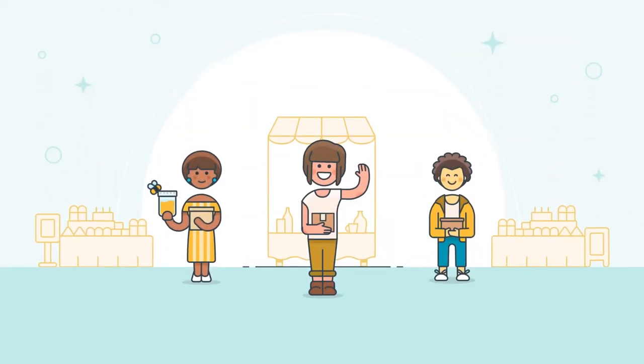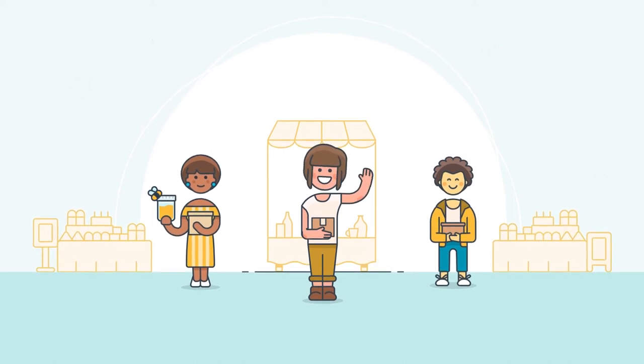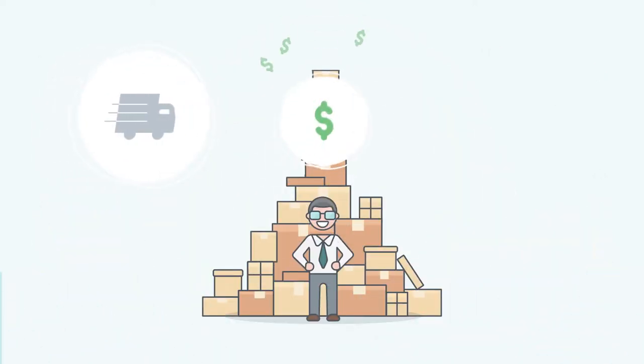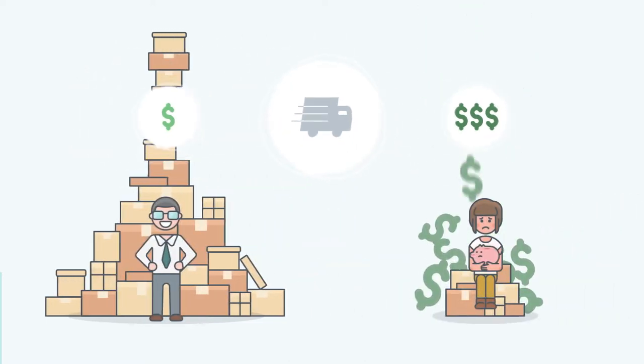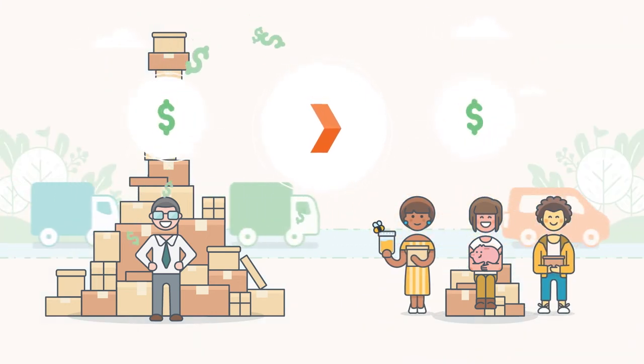Sendel is a parcel delivery service that's designed for small businesses. Most shipping carriers give their best prices to big businesses and their worst prices to small businesses. But at Sendel, we work with our network of couriers to get big business prices and pass them on to you.